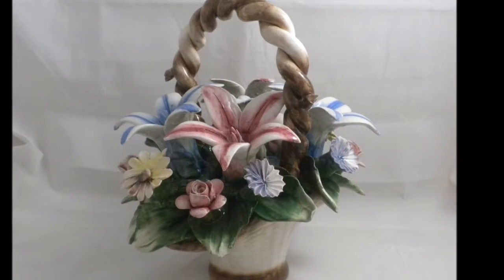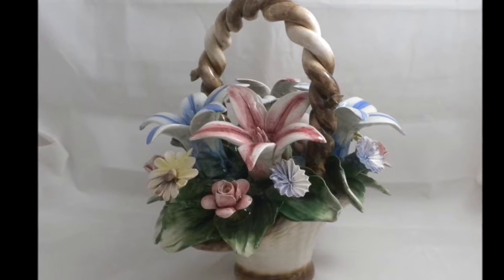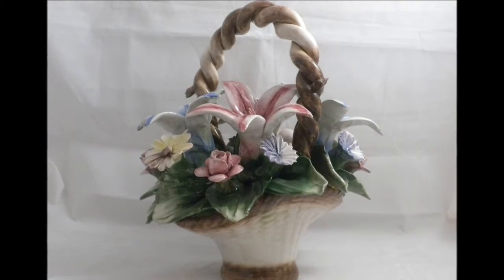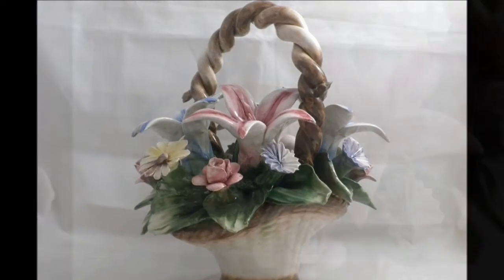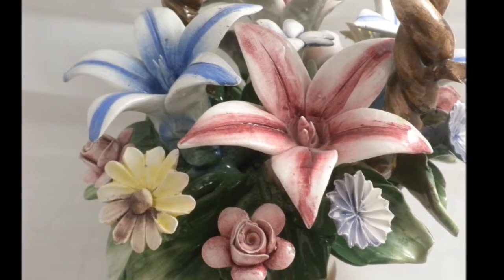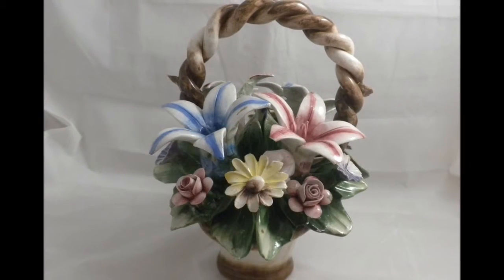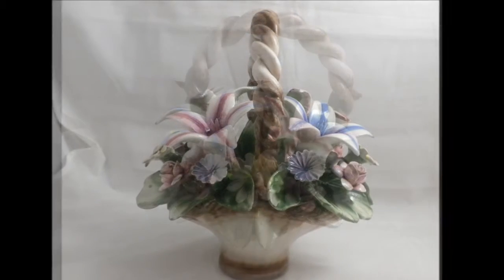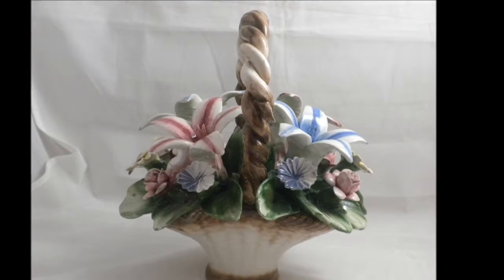Next up, made in Italy by Capodimonte, this beautiful collectible flower basket features a pleasant two-tone color pattern, plus a beautiful variety of pink, blue, and yellow flowers in that amazing Capodimonte porcelain that is oh so precise. The flowers sit atop a little patch of green leaves coming up from the flower basket. This is a very nice example of Capodimonte and would make an excellent addition to any collection.